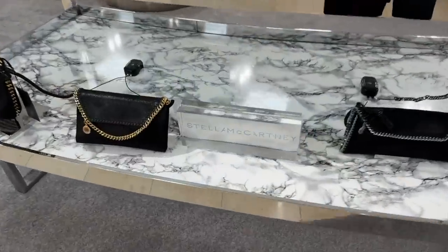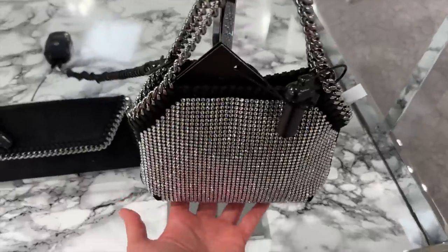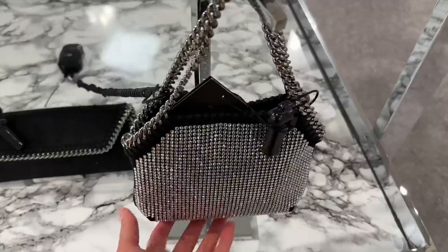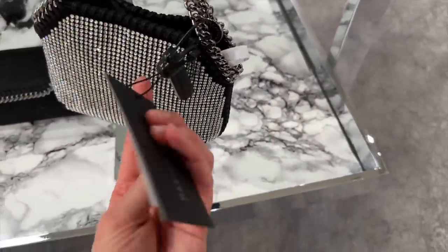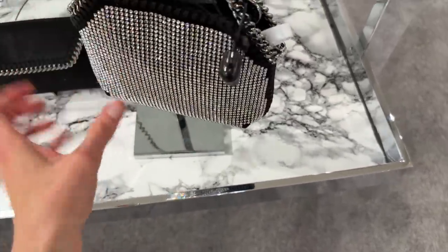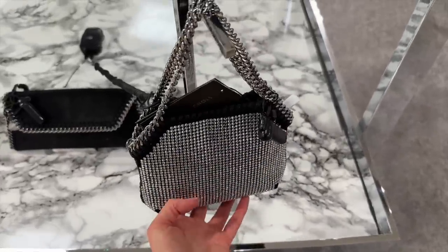Stella McCartney — let's take a look. We have a new crystal bag: black and silver, an absolute staple with silver hardware. This is gorgeous! Let's see how much this is — £825, so a lot cheaper than similar Prada alternatives for example. But still, this is such an attention grabber — it is so gorgeous.